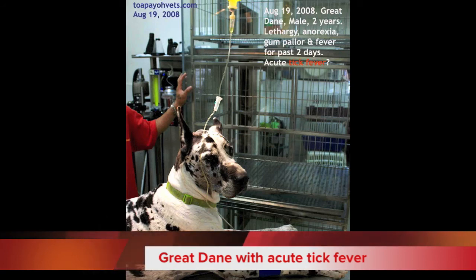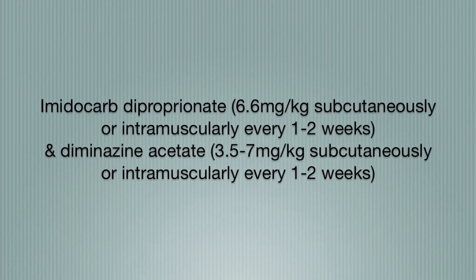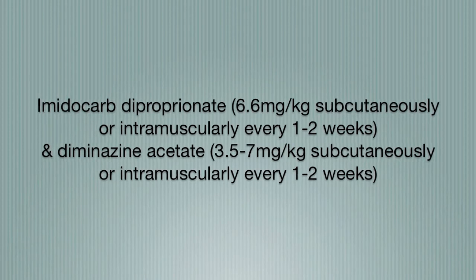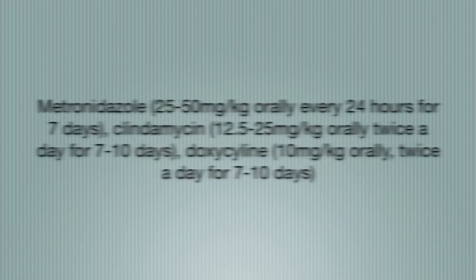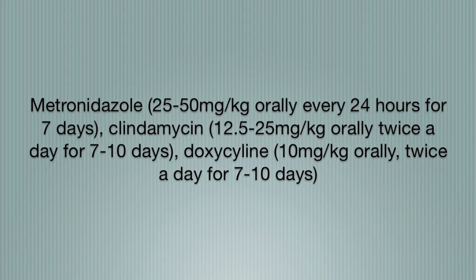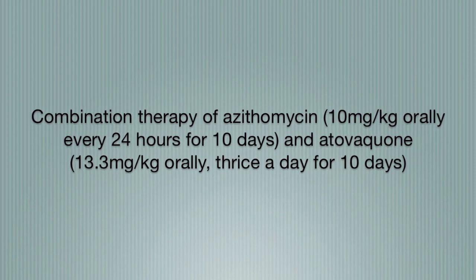If the animal is dehydrated, supportive fluid therapy should be given. A blood transfusion is needed in severely anemic animals. These anti-babesial drugs can decrease morbidity and mortality in affected animals. They can completely clear Babesia canis; however, high doses can result in liver and kidney failure. This combination of antibiotics has been reported to decrease clinical signs but not to clear infections. This is effective in clearing Babesia infections in humans and mice.